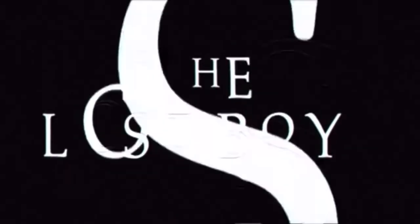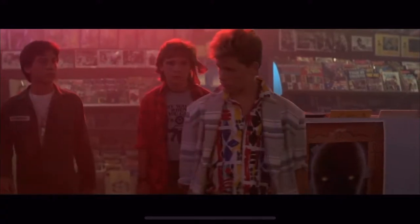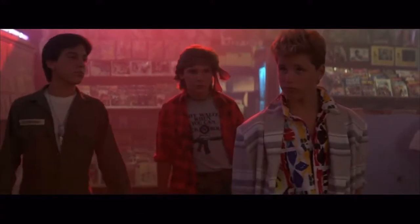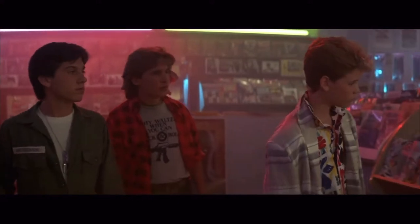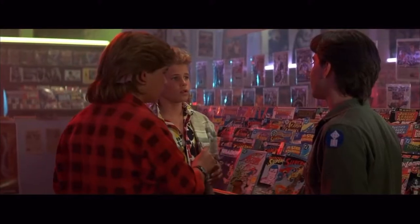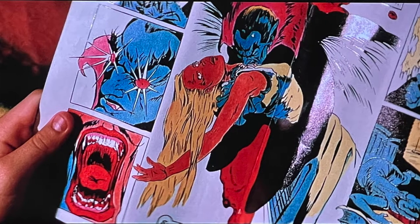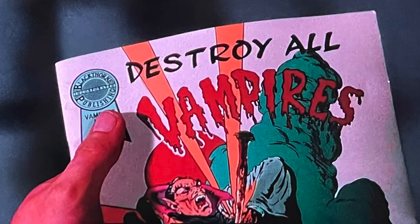In 1987, the comedy slash horror movie The Lost Boys hit the theaters. And while this video is not a movie review, I highly recommend anyone who has not seen this film to do yourself a favor and watch it. During the film, there is an iconic scene at the comic book shop. These two comics make an appearance in the movie. However, they were never real comics — they were just props produced by the now-defunct Blackthorn Publishing.